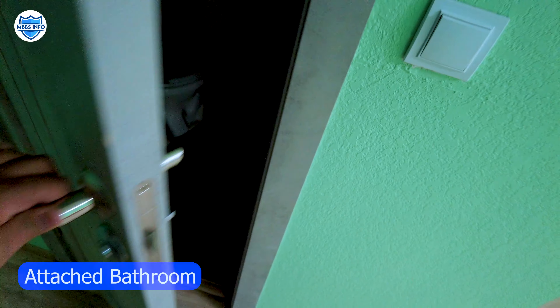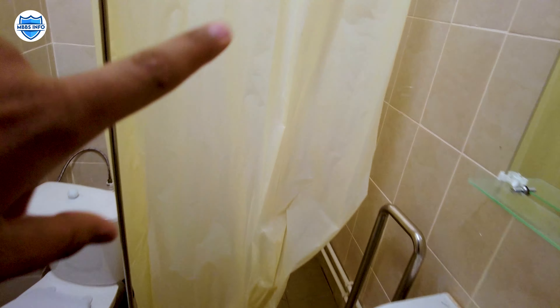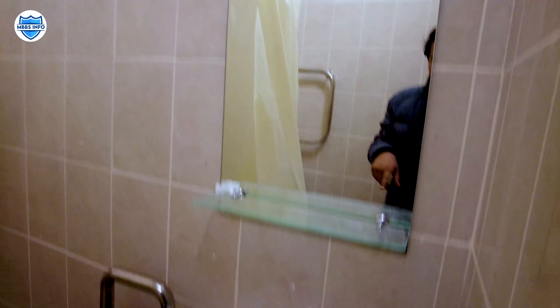This is the bathroom and washroom. Let me turn on the lights. Here is the washroom, and it includes a shower and a mirror. In the premium hostel, all rooms have an attached kitchen, washroom, and bathroom.